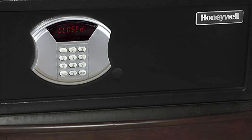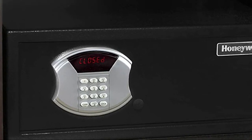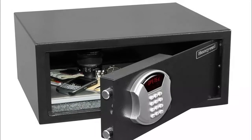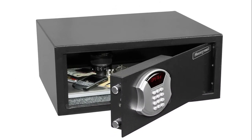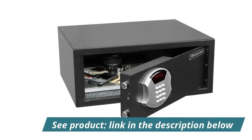This security safe offers personalized protection with its programmable digital lock. This hotel-style digital lock features two motorized steel locking bolts for added security. There are also concealed hinges and a recessed door designed to prevent anyone from being able to pry open the safe.